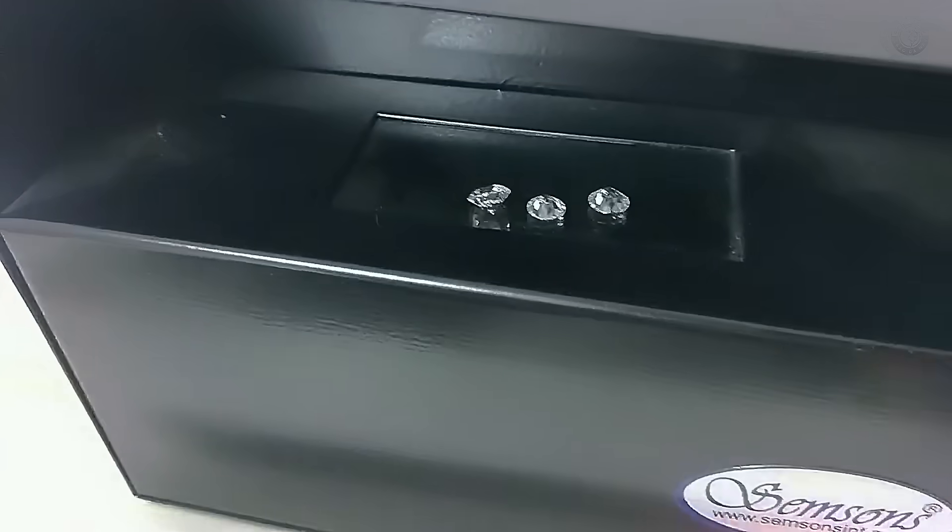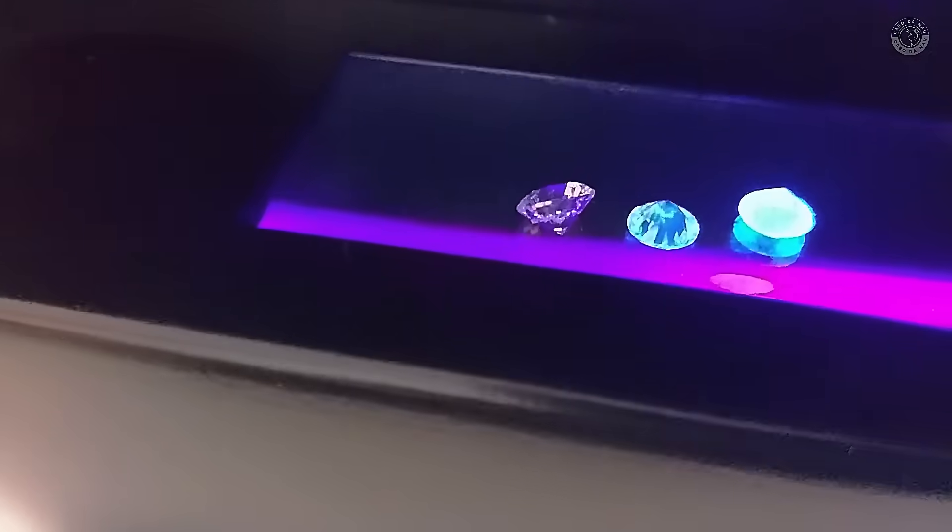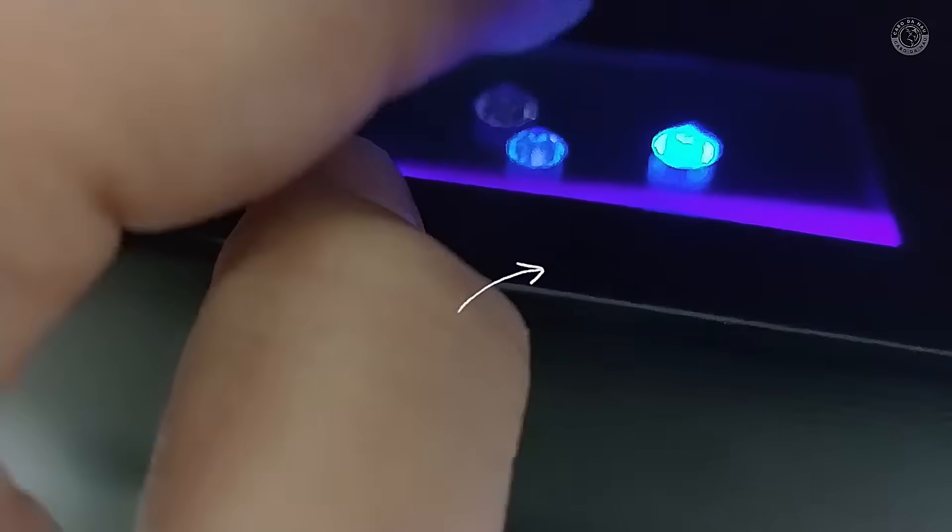Right now on your screen, you're seeing a diamond under ultraviolet light. Notice how it's completely colorless, but turns blue when it's under UV light.